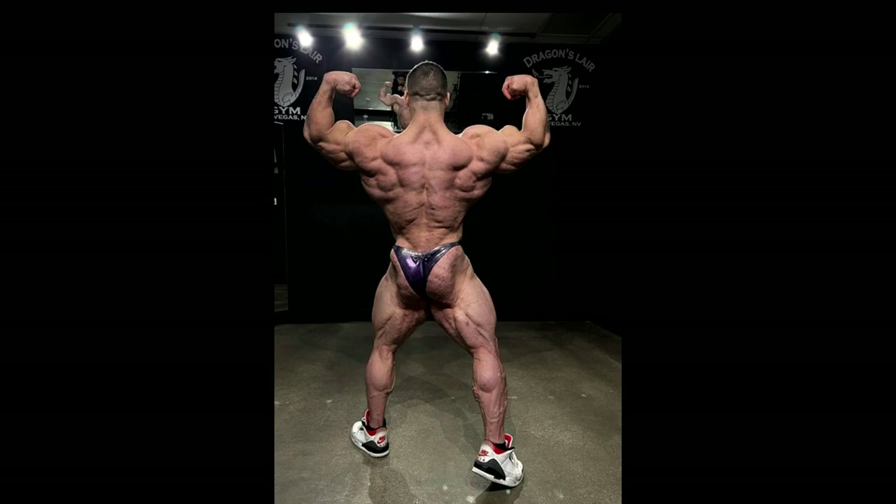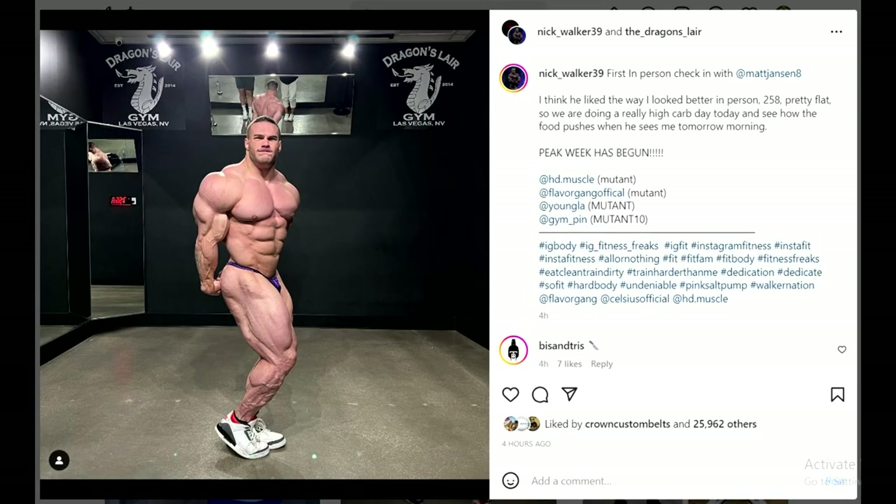I'm gonna make a prediction video soon — almost all of the bodybuilders have posted enough updates that we can have an idea of who's going to place where. Nick, in my opinion, is top 2 or top 3. That's the way I see it.